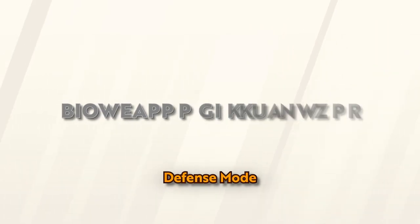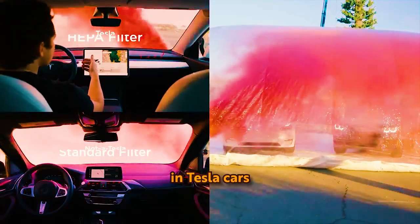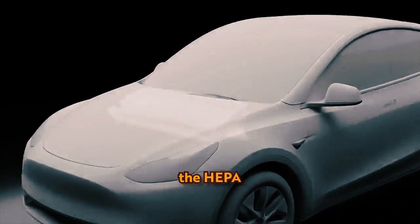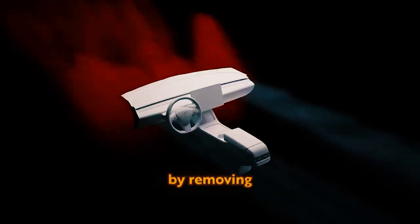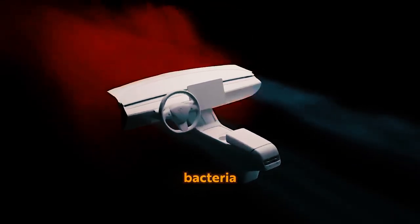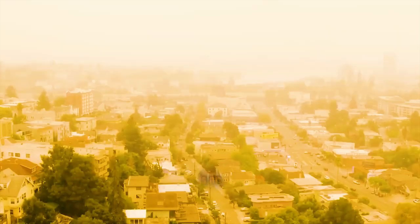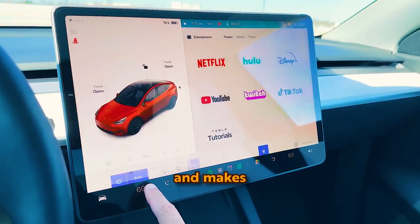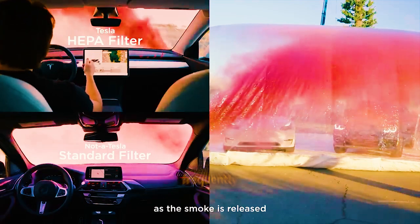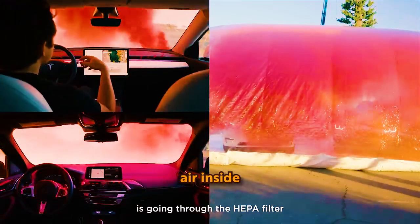Bioweapon Defense Mode: The Bioweapon Defense Mode is a climate control feature in Tesla cars, working with the HEPA (High Efficiency Particulate Air) filter to keep the cabin air clean by removing mold, pollution, bacteria, and viruses. While facing a bioweapon attack in your car is an unlikely scenario, having Bio Defense Mode provides reassurance. It's particularly comforting for those who frequently drive in heavily polluted areas, ensuring cleaner air inside the cabin.